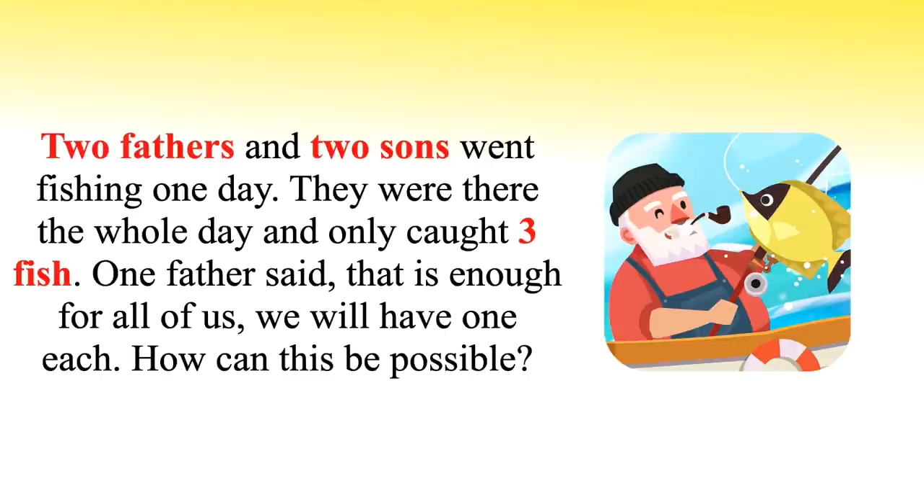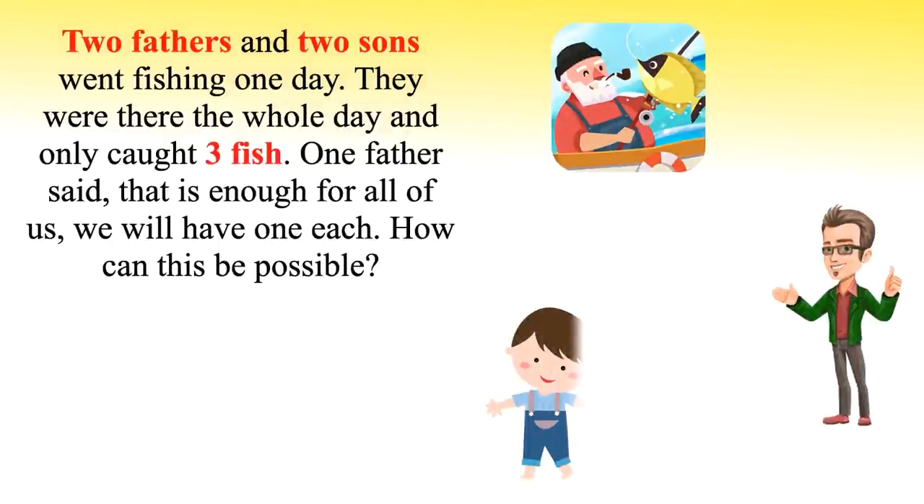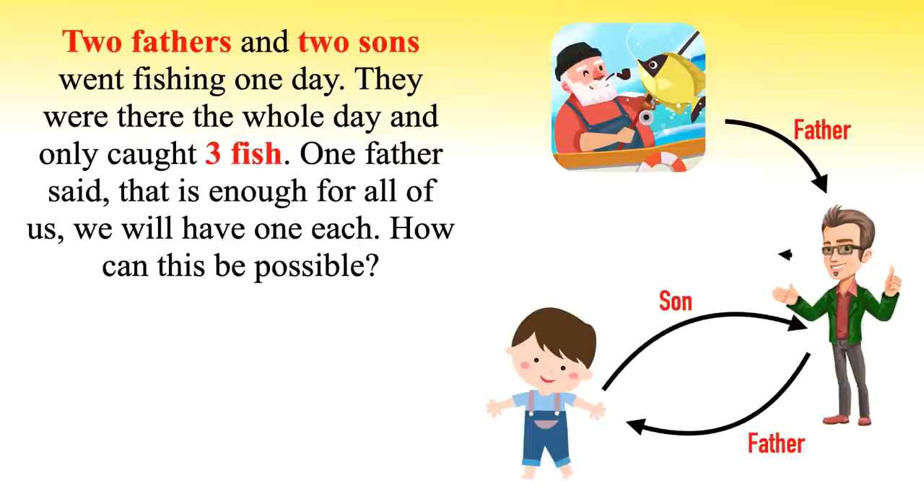Feel free to pause the video and try yourself before checking the solution. Let's check the solution now. If you are struggling to get the correct answer, let me explain. The riddle can be conveniently solved by having three people present, each being of a different generation — that is grandfather, father and grandson. The grandfather and father are both fathers, and the father and his son are both sons.